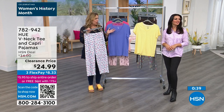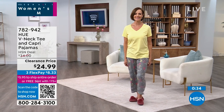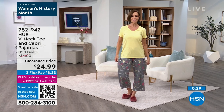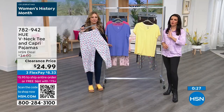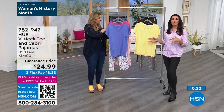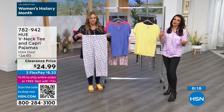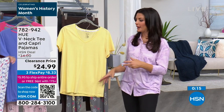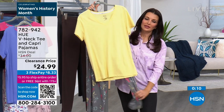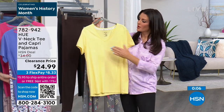Donna's wearing true to size — a small, which is her regular size. The fit is loose; the bottoms are made to be true sleepwear. Easy to wear, easy to care for — it just pulls right on with an elastic waistband. It has a flowy bottom at the capri length, which is great because you're not dragging against the floor or picking up dog and cat hair. I love a capri in a pajama set.